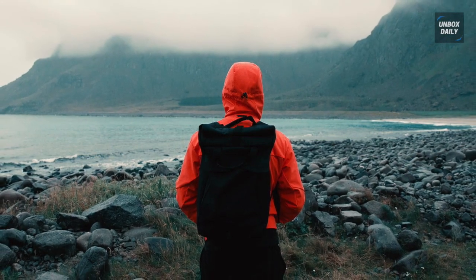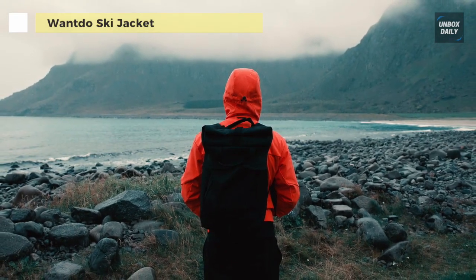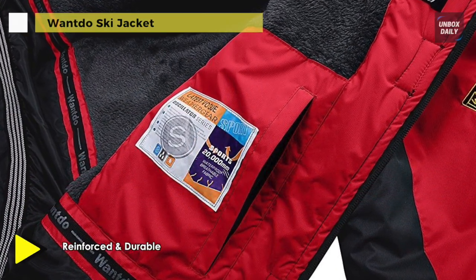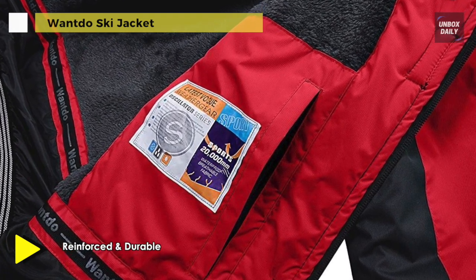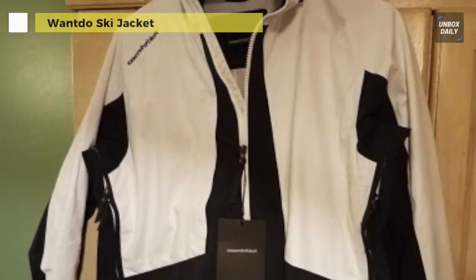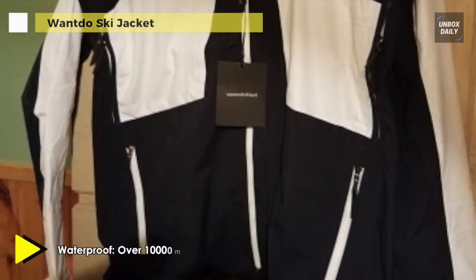The Want Do Ski Jacket is made from 75D by 150D polyester which is waterproof, windproof, durable, and stain repellent. It has an ergonomic three-structured cutting and fuzzy lining that can provide enough warmth and space of movement for outdoor life. It uses a high performance specialty fabric covered by a superior DWR polymer coating for stain protection and coating integrity, which can gather water into beads to slide from the surface and keep the inside dry.